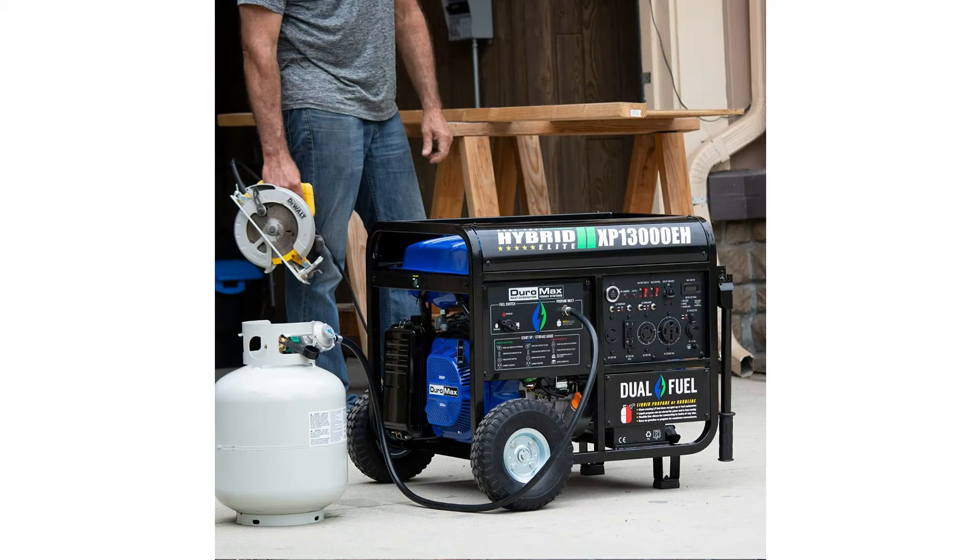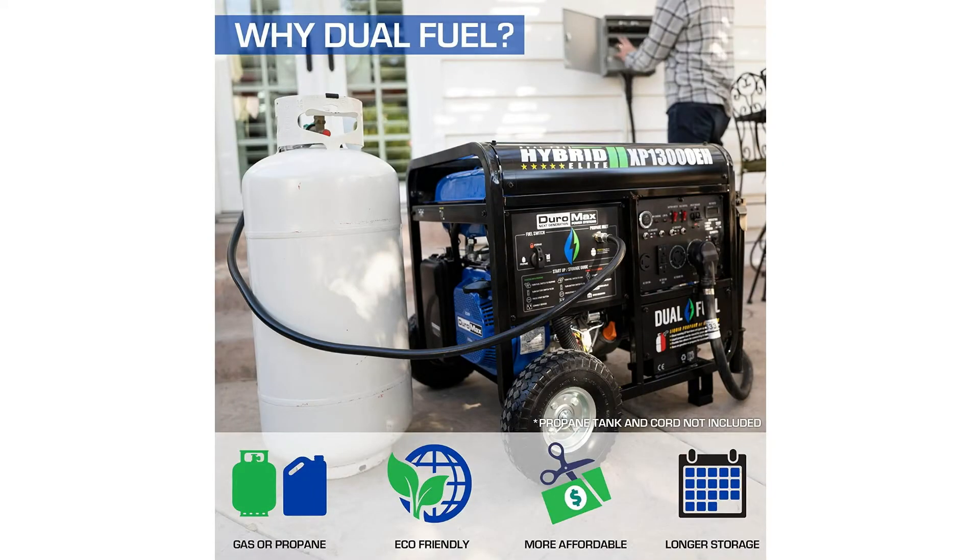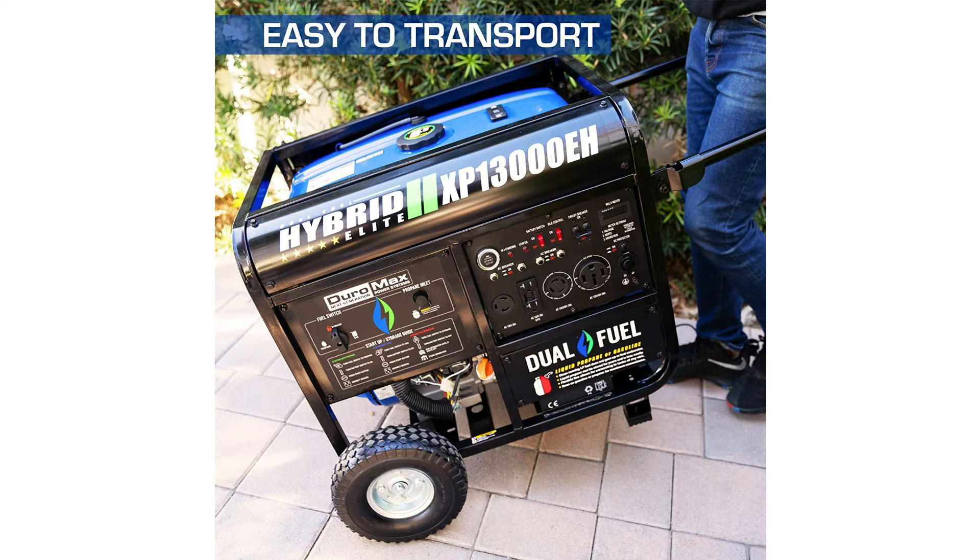It can run on gasoline or propane and handle heavy loads from lights, refrigerators, home air conditioners, and high amp power tools. There are several different outlets for maximum compatibility. Like all Duramax generators, the XP13000EH is EPA and CARB approved for use in all 50 states. It has almost 3,000 ratings on Amazon with an average of 4.5 out of 5.